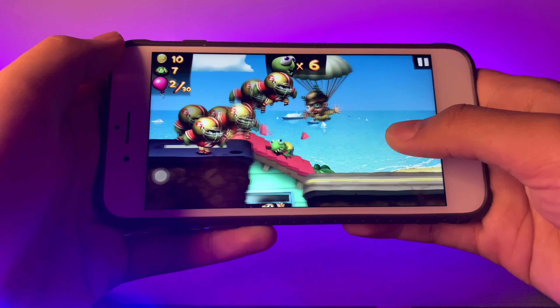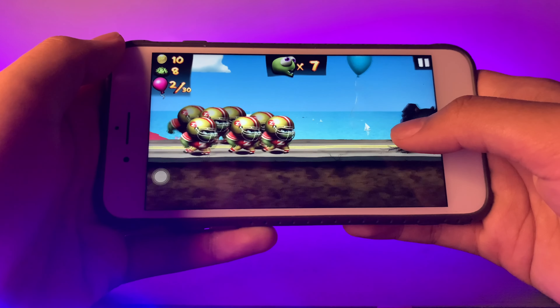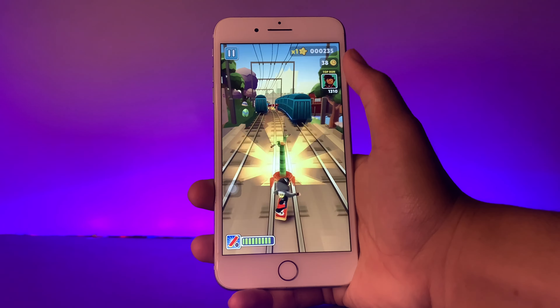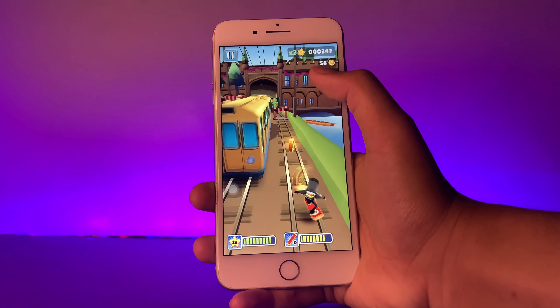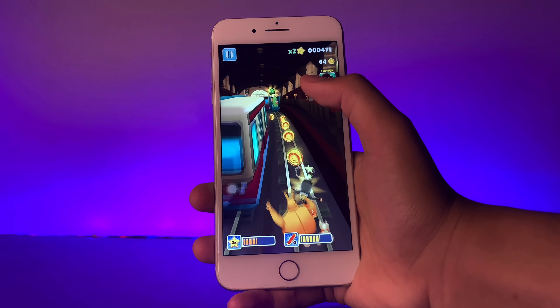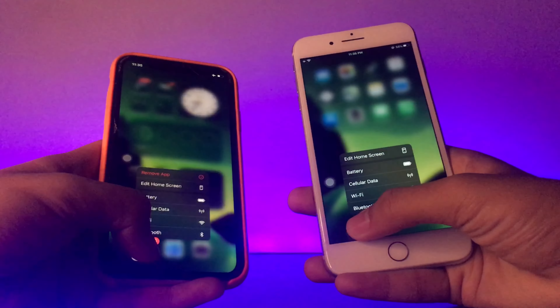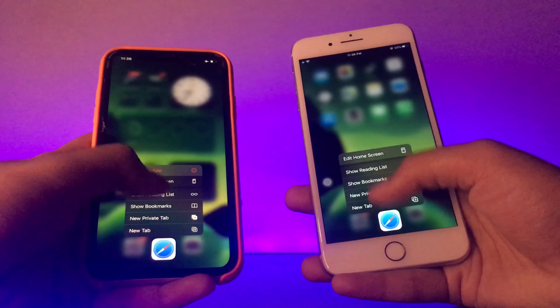The iPhone 7 Plus features a Full HD Retina Display with a max brightness of 625 nits. It has a screen size of 5.5 inches with a 67.7% screen-to-body ratio, a resolution of 1080 by 1920 pixels, and a pixel density of 401 PPI. The iPhone 7 Plus also has a 3D Touch sensor, which is faster than the haptic touch used by most flagship successors.